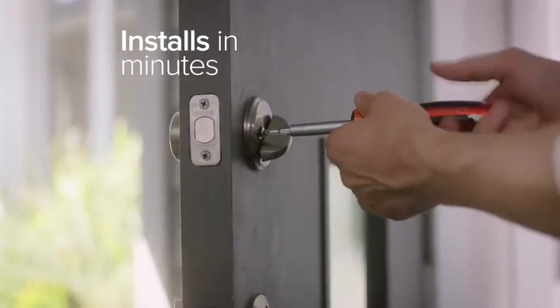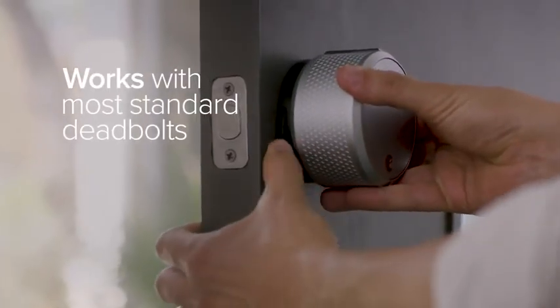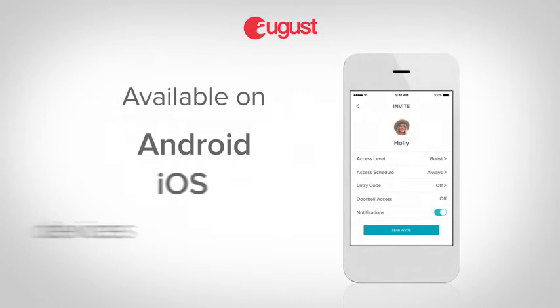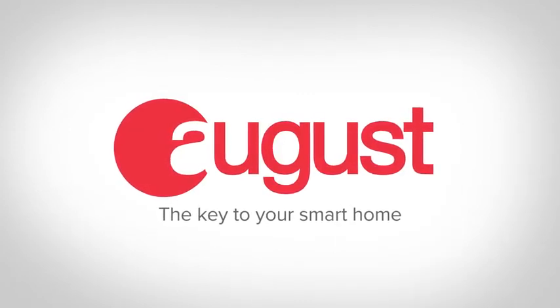August attaches to your existing deadbolt on the inside of your door. Installation takes minutes, and you can keep your existing lock and keys. August — the key to your smart home.